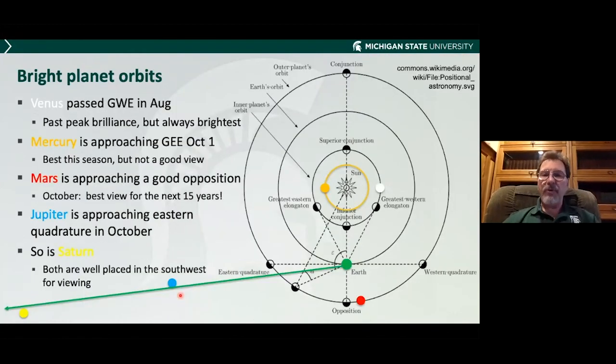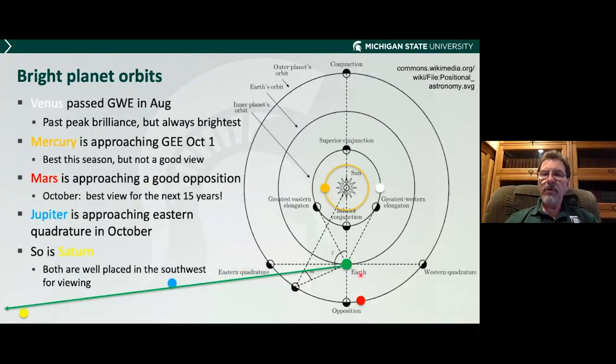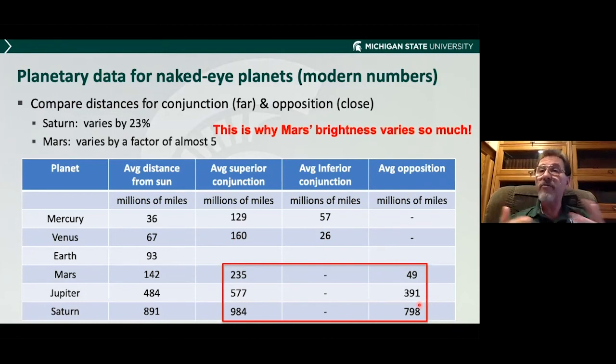Their value for the Earth-Sun distance was 87 million miles. The modern value is 93 million miles — only about seven percent short of today's value. That is amazing work to do 400 years ago. John Flamsteed also did the same thing using Earth's rotation to do his parallax, and got the same number. Now looking at the numbers: when Mars is in opposition, on average it's less than 50 million miles away. When it's far, it's almost five times that. Compare that to Saturn, which only varies by about 20 to 25%. That tells you why Mars's brightness varies so much — its distance from us varies so much.